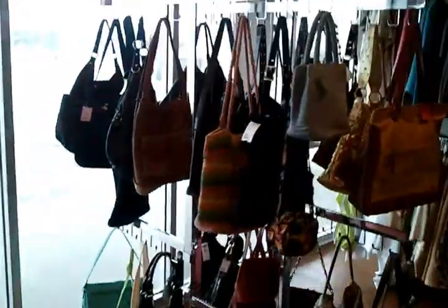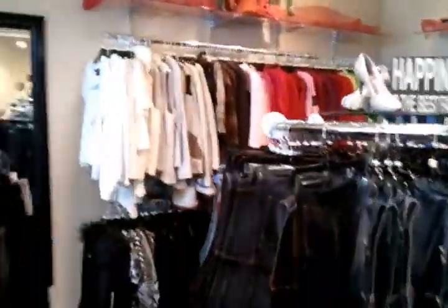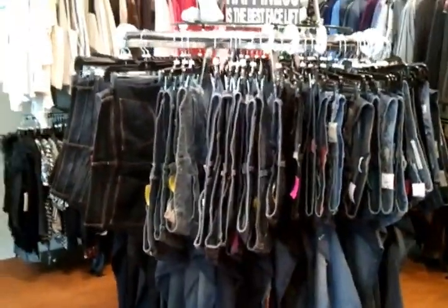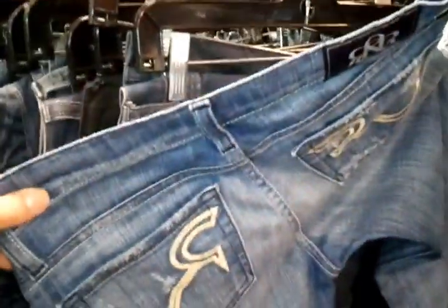We also offer purses, and along the back wall our shirts — small and medium, large and extra large. You'll see we carry a great variety of jeans. We like to hang them this way; it's a little bit different, and that way you can see exactly the brands you're looking for and check out the pockets on the back.